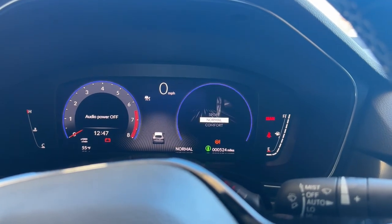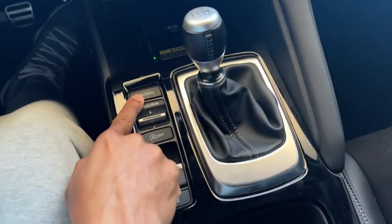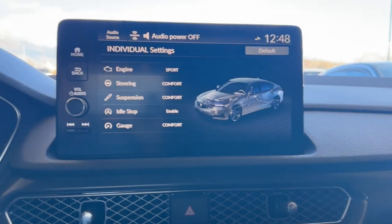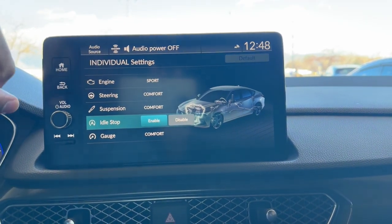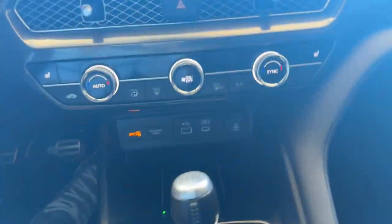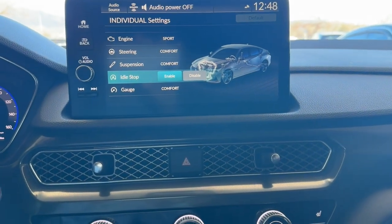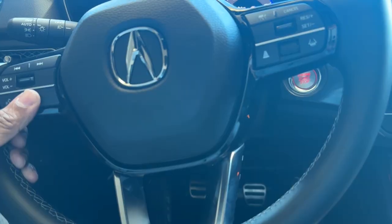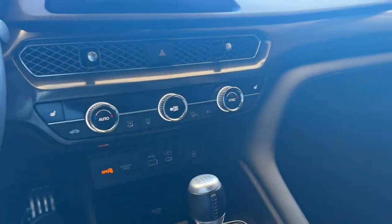You do have Sport, Normal, and Comfort modes — look at the gauges turn colors too, that's cool. You can see it on the display as well. Then you even have an Individual mode where you can customize how you want it. Press and hold to customize — you can change the gauges, and you can actually permanently turn off the auto-stop feature in the Individual settings, so you don't have to worry about it coming back on. You can also customize suspension, steering, and engine settings. This A-Spec steering wheel has the A-Spec badge at the bottom, which is a nice touch.